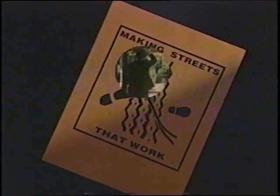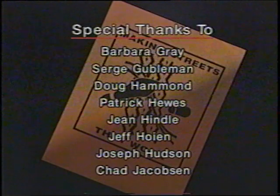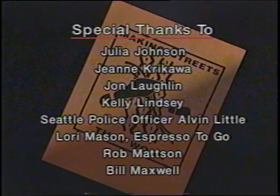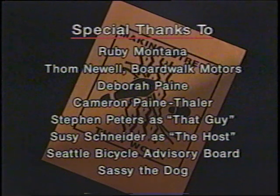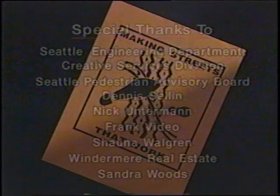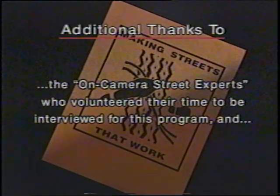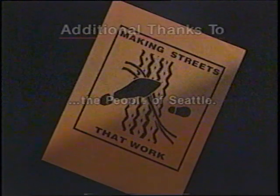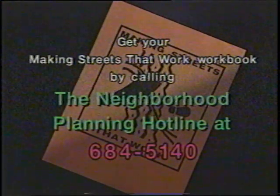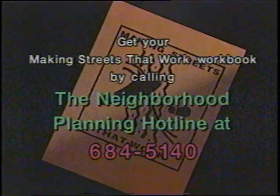Why do you suppose he decided to walk home? Struck by lightning? Or maybe it's that Streets Workbook he got hold of. He finally sees past his car windshield onto a street that's not just for cars, but for people, too. Welcome to a new way of thinking. Now it's your turn — get hold of the Making Streets That Work workbook. It offers much more information on planning for street improvements and more details on the projects in this video: how long they took, how much they cost, and where the money came from. You can get your workbook by calling the Neighborhood Planning Hotline at 684-5140. Just ask for it by name — the Making Streets That Work workbook, brought to you by the City of Seattle.